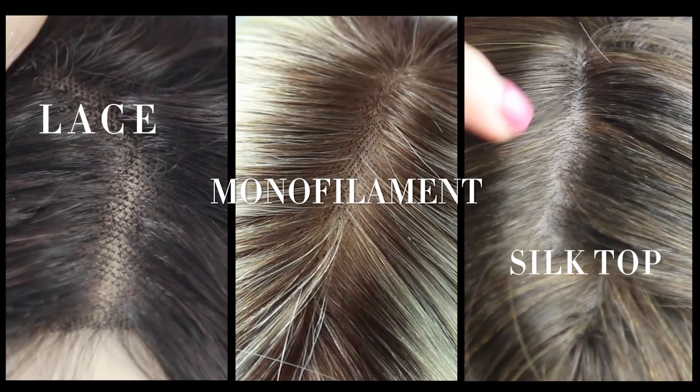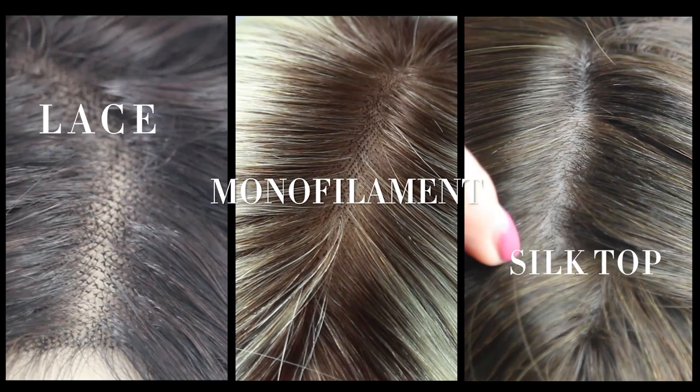Welcome to UniWigs. In this series we will cover basic cap construction from lace, monofilament, and silk tops. First we'll start with lace cap construction.